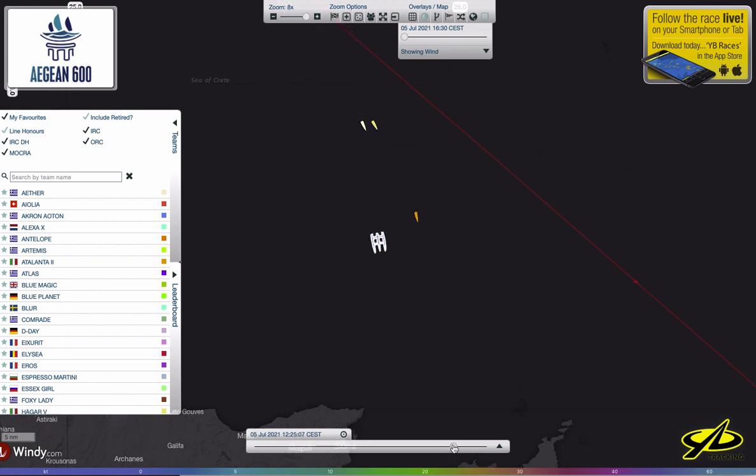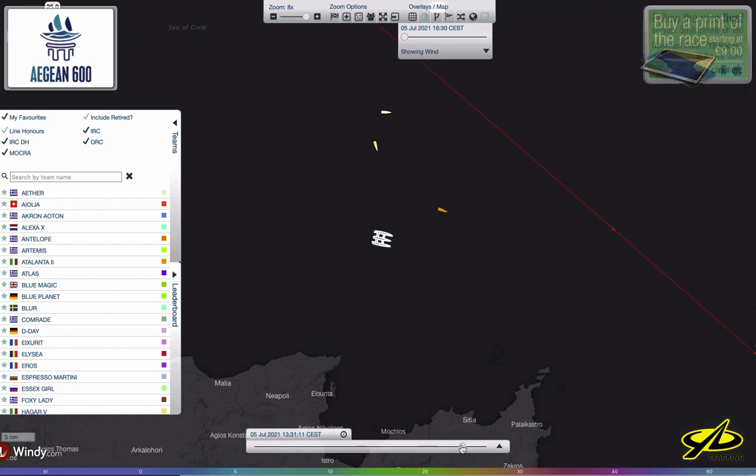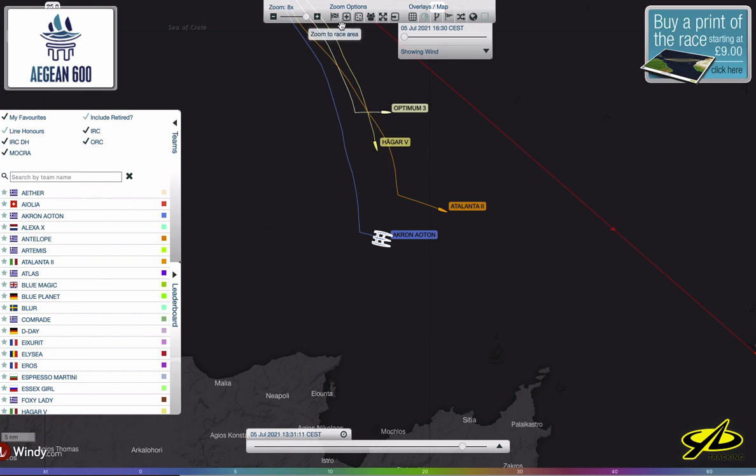Just within the hour, the Greek boat decides to jibe to get to the inside. You can turn the tracker tails on and off depending on what you choose in the options menu — I like to keep them on because it shows the tracks. These guys decided to jibe away. Why? Maybe they looked at the weather, had their forecast, and saw a shift coming from a westerly direction to more northerly. Therefore they wanted to get to that shift before the other guys and jibed early.